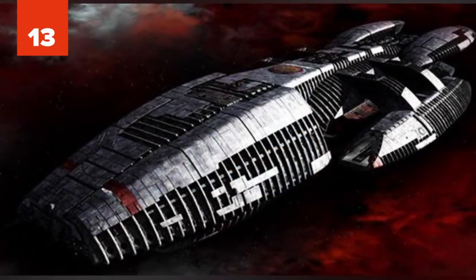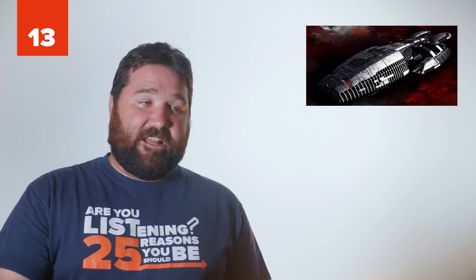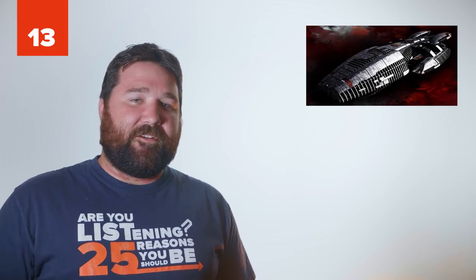Number 13: Battlestar Galactica. The Battlestar Galactica, from the television show of the same name, has a killer design and a fabled history. Considered a relic in its mythos, it was scheduled to be decommissioned before it became the sole defender of humanity after the Cylon attack on the 12 colonies.